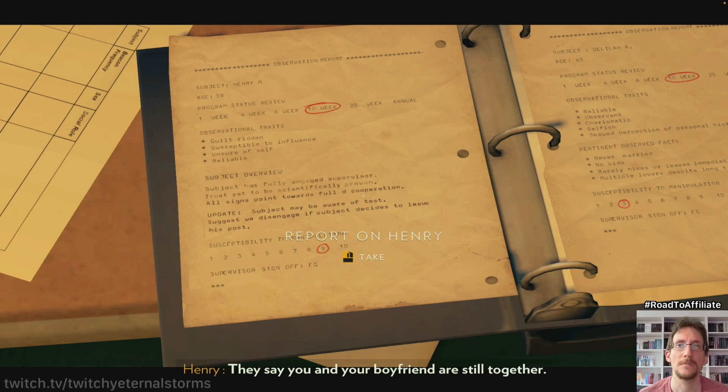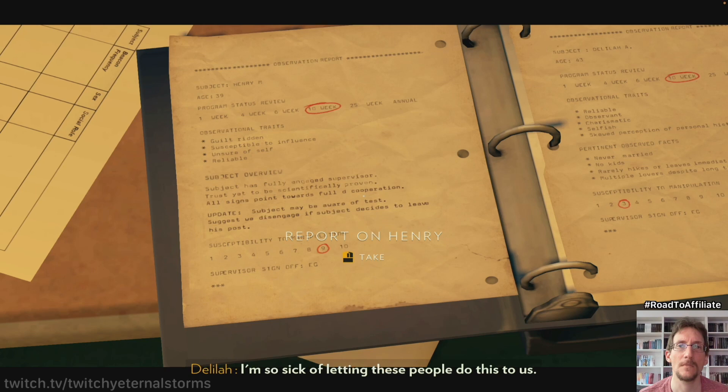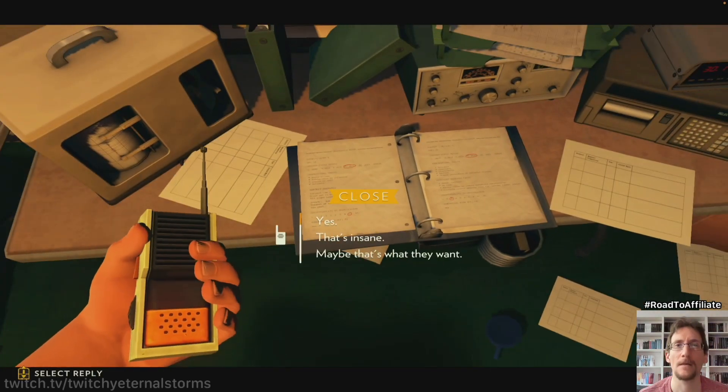It says that you and your boyfriend are still together. What? We're not. They're messing with us. How do they even know who he is? I'm so sick of letting these people do this to us. We should just burn the place down. Think about it.